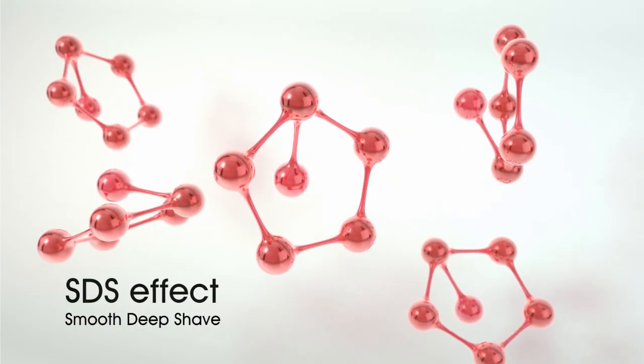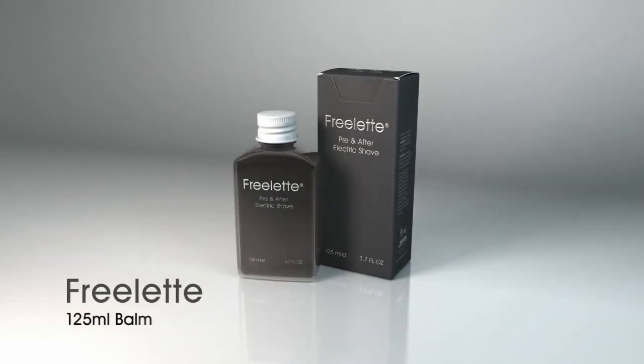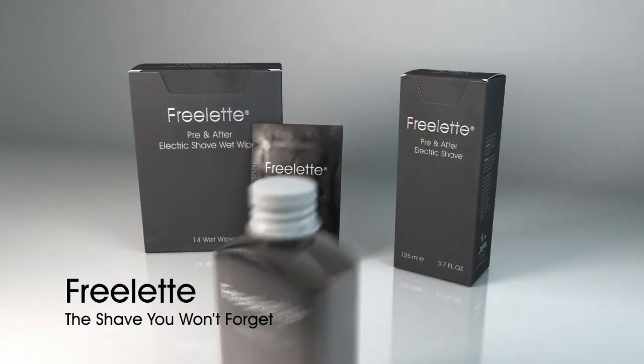Free Let with a unique SDS effect — smooth deep shave. Available in 125 milliliter balm and single-use wet wipes to go. Free Let: the shave you won't forget.